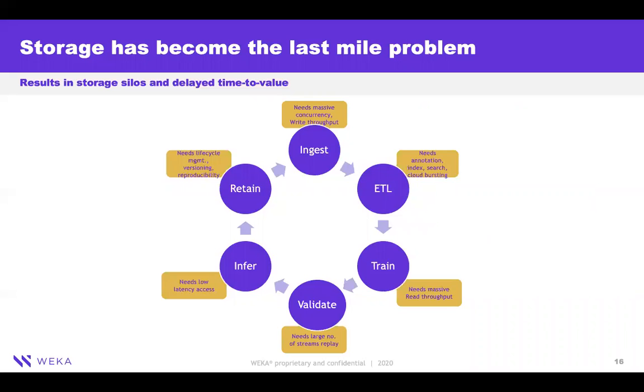In a traditional AI/ML pipeline, you have massive ingest, labeling, neural net training, validation, inference — which requires low latency — and lifecycle management. At each of these phases, storage requirements are different. With traditional storage stacks, you often end up in storage silos. VEKA, with its mixed workload characteristics, its ability to handle performance and low latency effectively, along with data management capabilities, is in a very unique position to cater to these pipelines — and that's the reason why we are winning today.